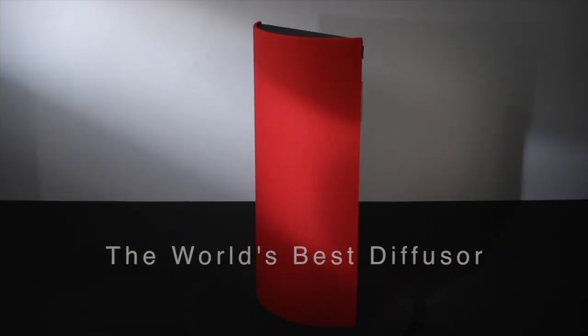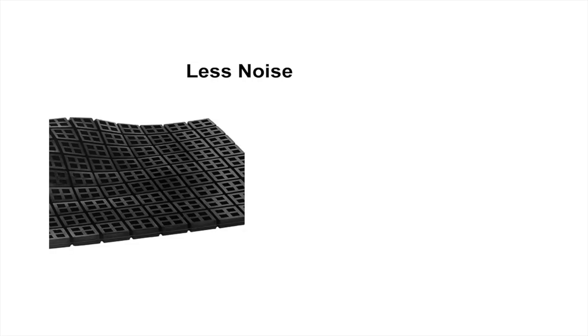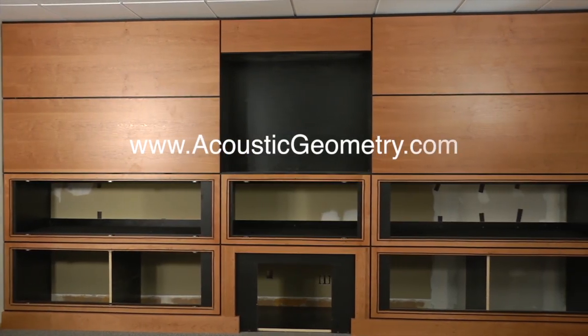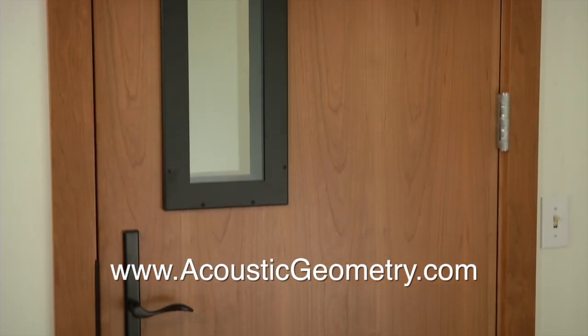For better sounding rooms, we build world-class diffusers and absorbers. For less noise, we've got a lot of soundproofing, from isolation mats to big wall systems and the best soundproof doors and windows in the business.